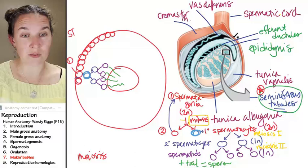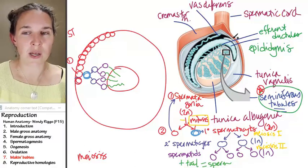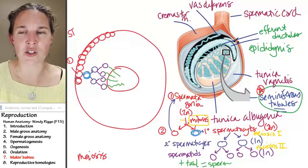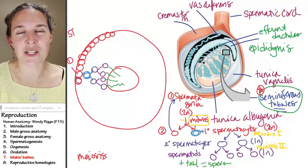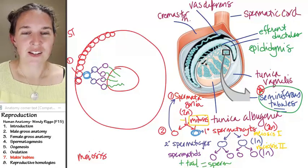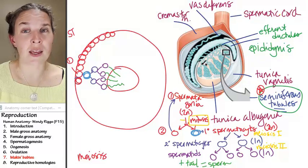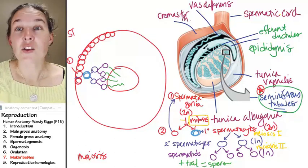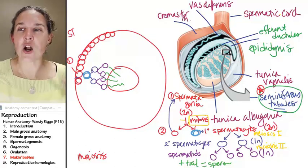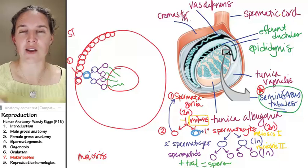It's important — if you're going to swim all the way into the fallopian tubes, you better know what you're doing. There are so many sperm, about 500 million heading out, so if we lose one or two along the way, whatever. They're waiting in the epididymis for go time.